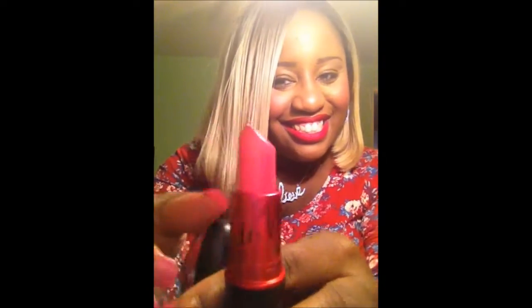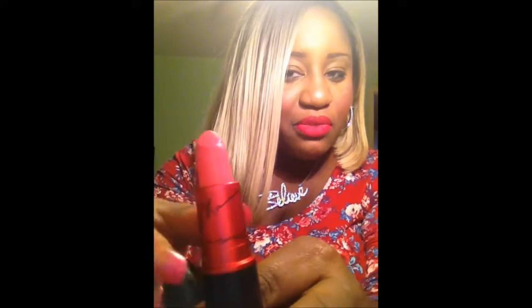I also wanted to do a couple reviews about the other lipsticks I have from MAC. I have the Viva Glam Nikki, which I love. This is a kind of tricky color to wear. Her signature is around the cap — that's the cutest thing ever.